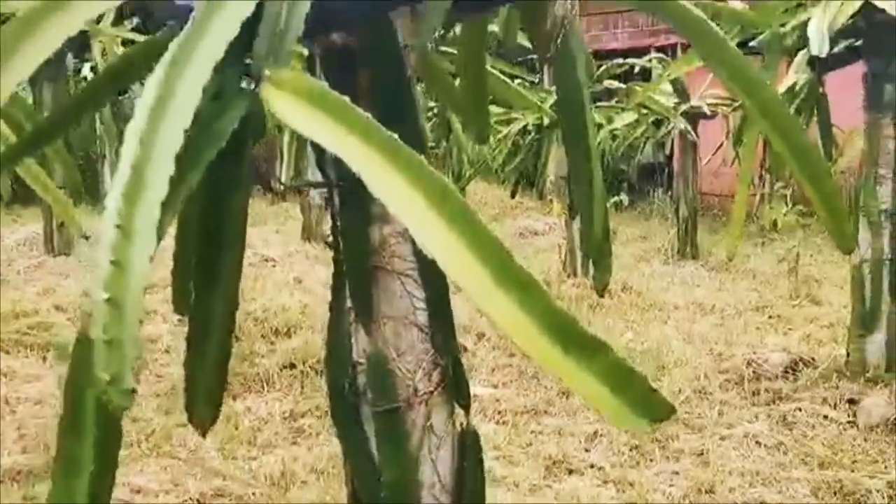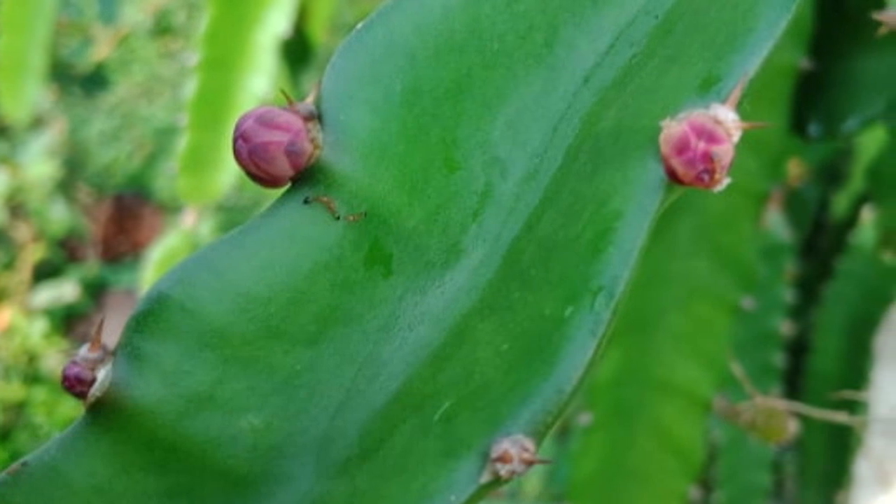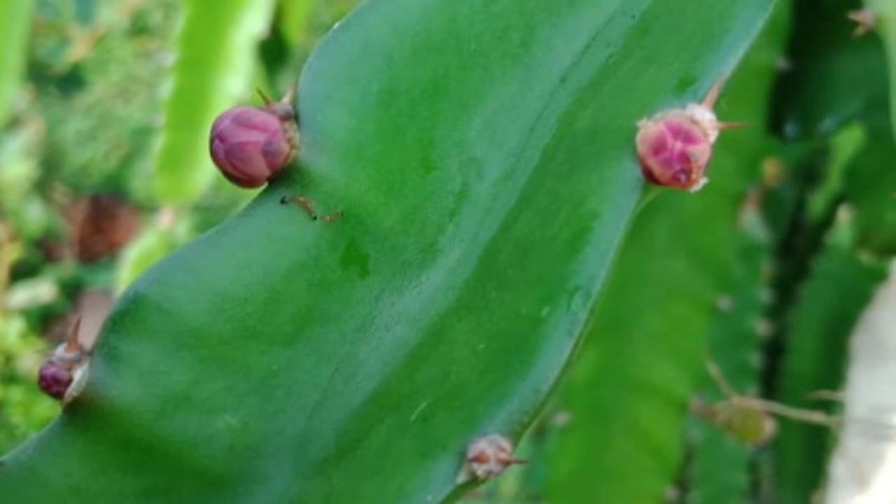To prevent fungi, spray susceptible plants every 7 to 14 days until the fungus is no longer a threat. To kill fungi, spray plants once a week until the fungi clears up, and then spray every 2 weeks to keep it from coming back.